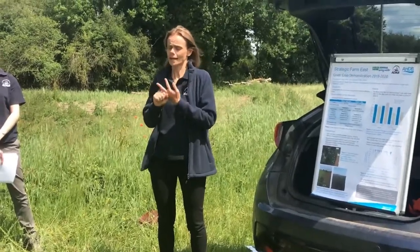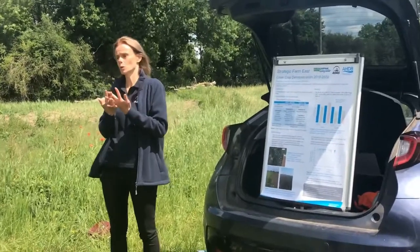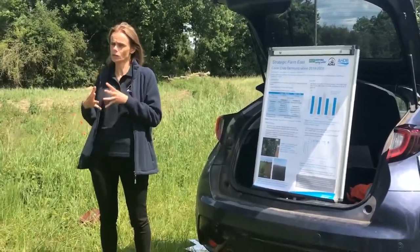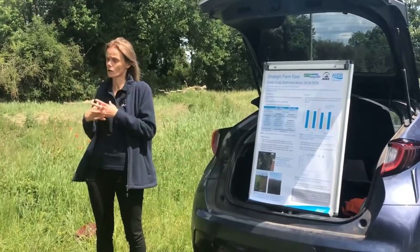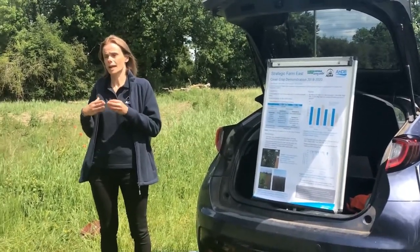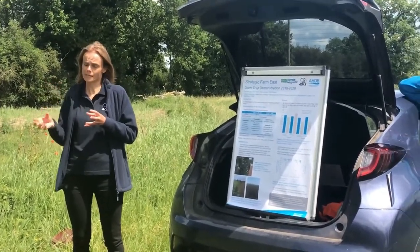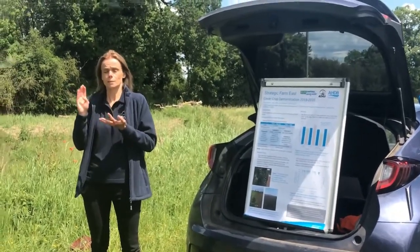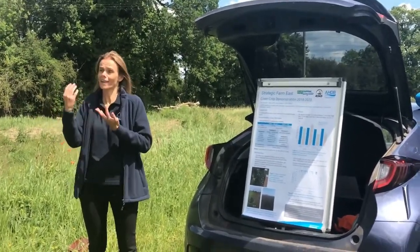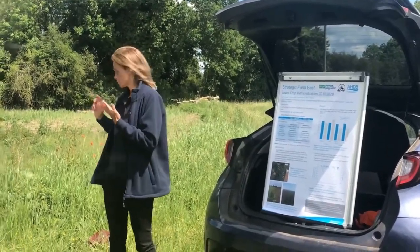The cover crop was a mix of radish and rye, known to be good at producing a good root system and taking up nitrogen. This work very much links into the larger-scale research project that Emily mentioned — the Maxi Cover Crop project — which has been looking at different species of cover crop and mixes of those species on things like nitrogen uptake, spring and winter crop performance, and soil properties.